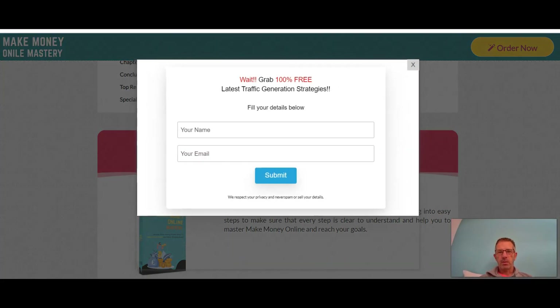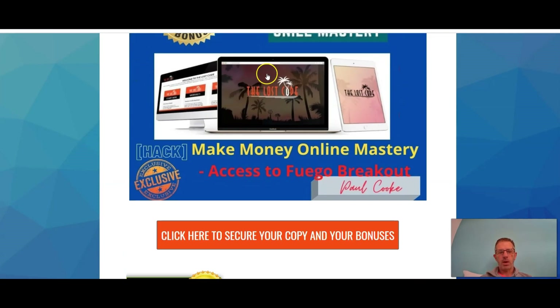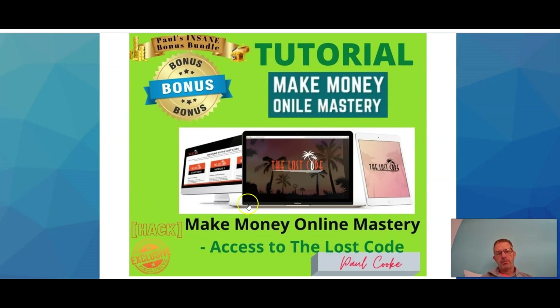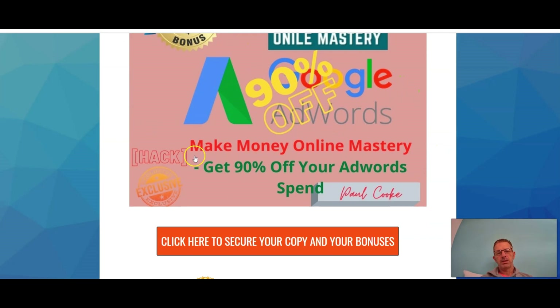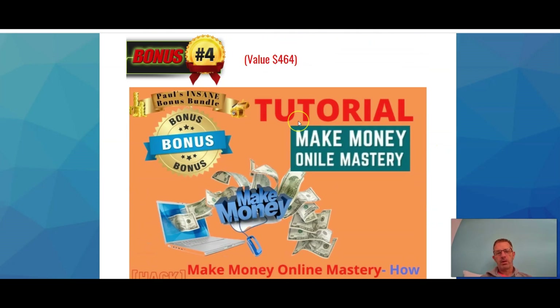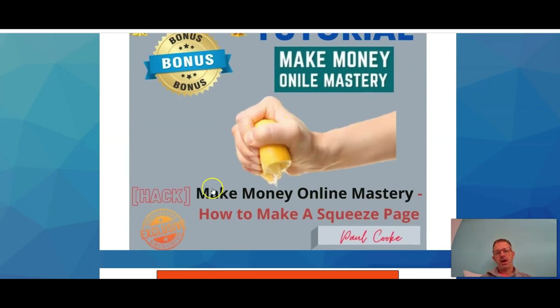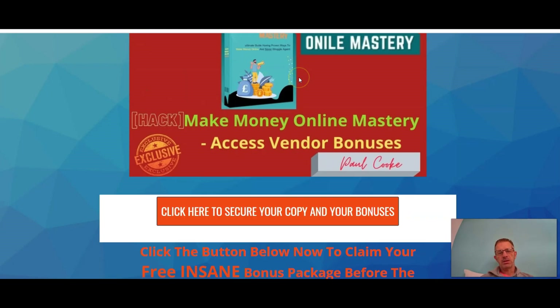That'll take you directly to the product and my bonuses. Here are my bonuses: Bonus one is access to Fuego Multiplier, a traffic-generating software or method. Bonus two is access to The Lost Code. Bonus three is 90% off your AdWords spend. Bonus four is how to make money online using CPA offers. Bonus five is how to make a squeeze page — a page that forces your leads to give you their email addresses so you can create your own buying list.